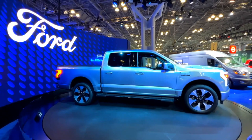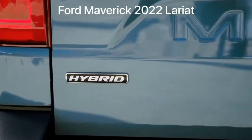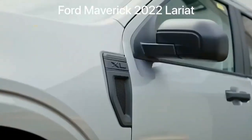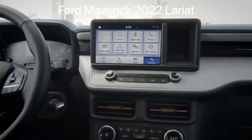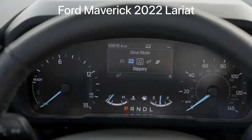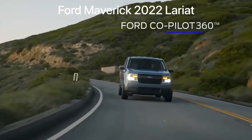2022 Ford Maverick. There's a new Ford pickup in town, positioned as a smaller, less expensive alternative to the Ranger and F-150. The big news is the Maverick's standard hybrid powertrain and impressive fuel economy, but prospective buyers will also be enticed by the compact pickup's respectable towing and payload capacities as well as its thoughtful convenience features. The Maverick's main competition will be the upcoming Hyundai Santa Cruz pickup. The Ford Maverick is a 2022 IntelliChoice Best Overall Value Award winner.